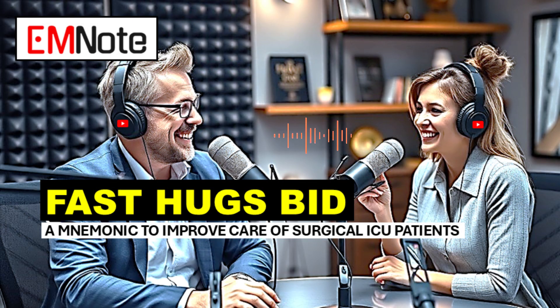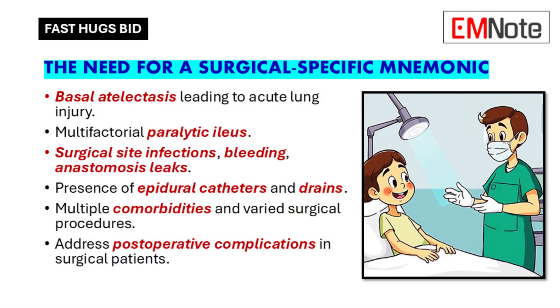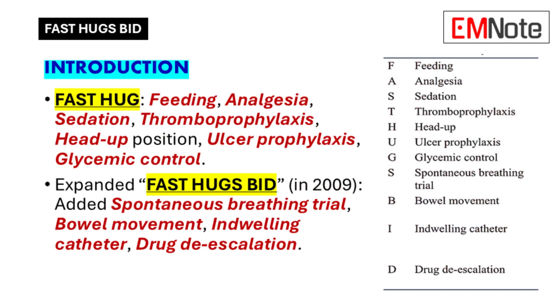Today we're going to be diving into all the complexities of post-surgical care in the ICU. As healthcare providers working in the ICU, there's so much to monitor, so many potential complications. So how do you stay on top of it all without feeling overwhelmed?